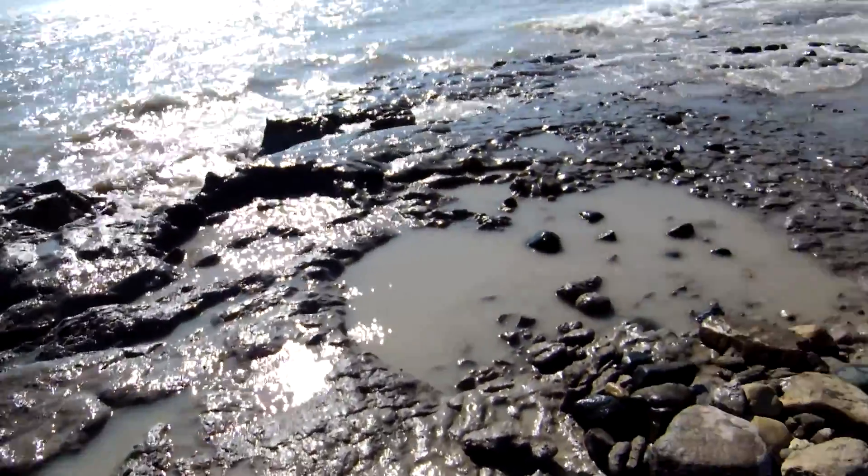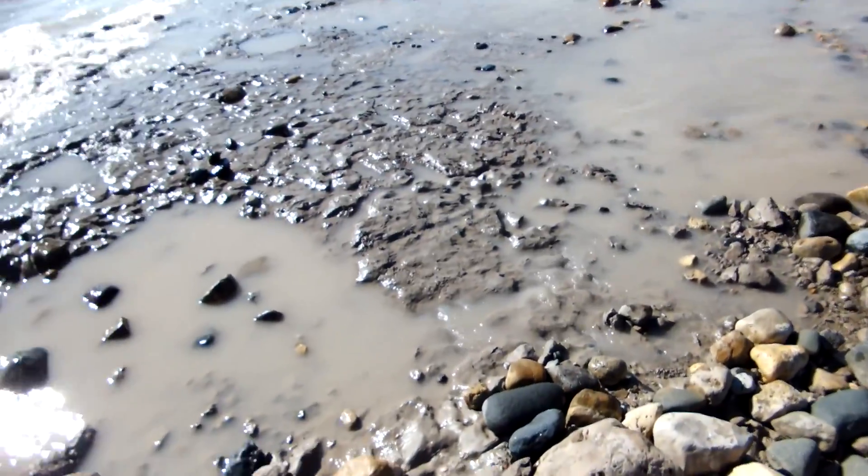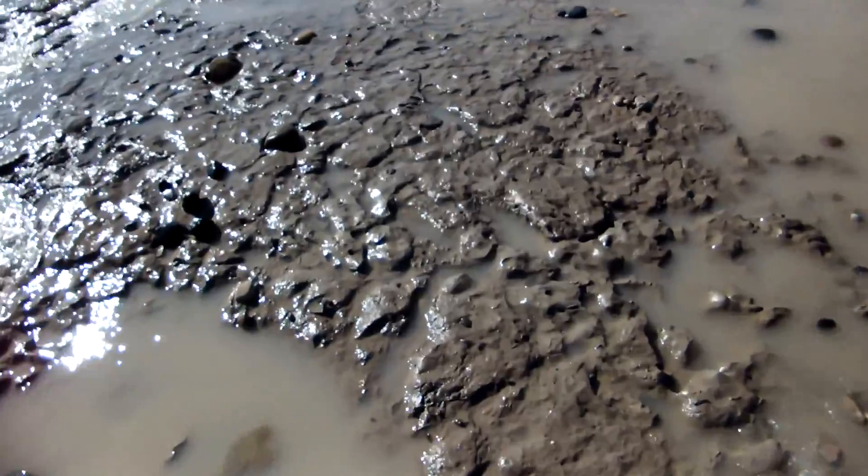There have been documentaries about draining the ocean and draining the Great Lakes, but they only had sonar images to project. In this case, we have the real thing.